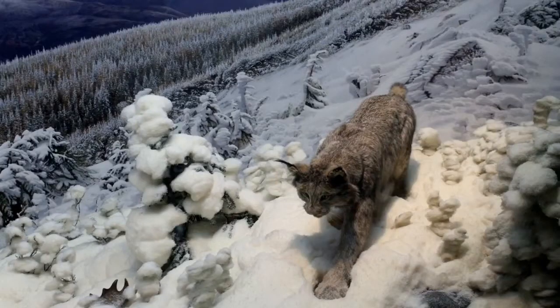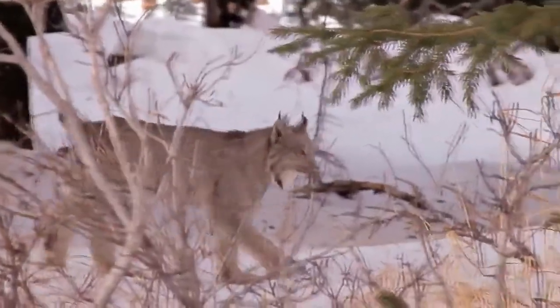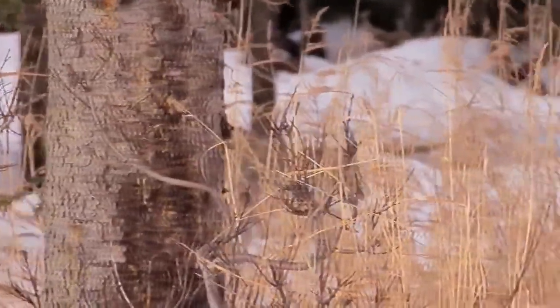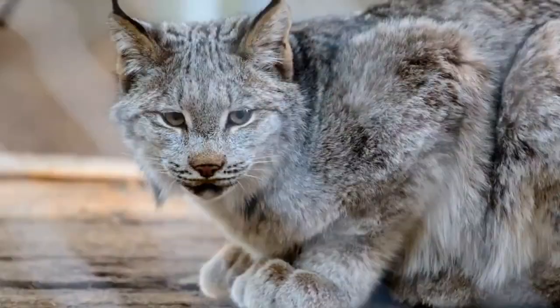This lynx occurs predominantly in dense boreal forests, and its range strongly coincides with that of the snowshoe hare. Given its abundance throughout the range and no severe threats, the Canada Lynx has been listed as least concern on the IUCN Red List. This lynx is regularly trapped for the international fur trade in most of Alaska and Canada, but is protected in the southern half of its range due to threats such as habitat loss.